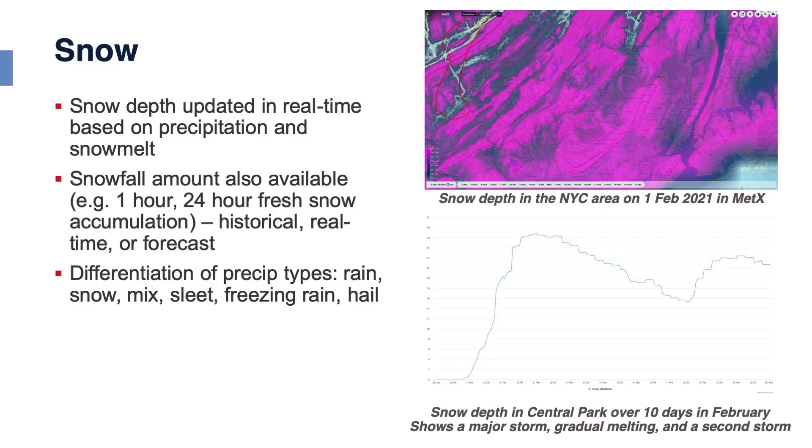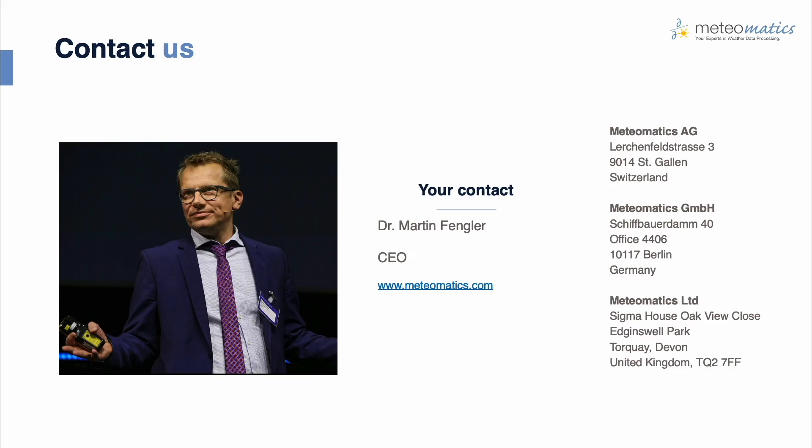Another example, similar to monitoring sea ice, is producing snow depth estimates. We combine snow data derived from satellites with weather station data and forecast data to predict snow depth at high resolution in a given area, resolving very local effects by combining these different data sources. I'd like to say thank you — I'm happy to answer questions and give you more insights into how this weather information could contribute to your projects. Thank you very much.